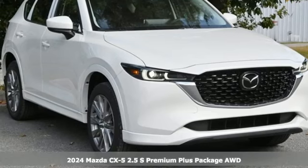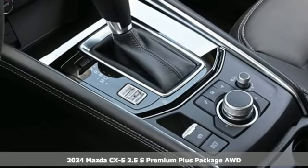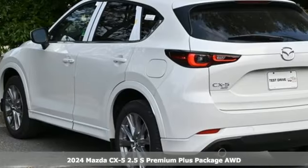Here's a new 2024 Mazda CX-5. With Mazda, driving's what matters most. And it comes with all the amenities you need.